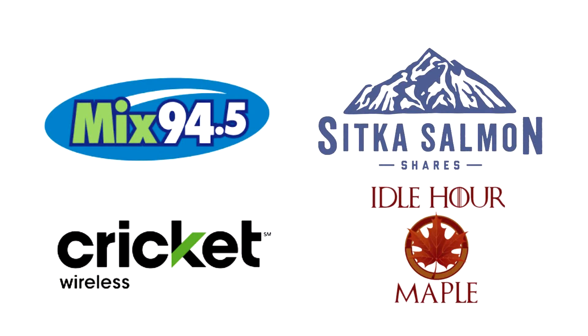So what are you waiting for? Get out of the house and stop by Market in the Square this Saturday to visit with our amazing vendors and stock up on their great products. We would like to say a special thank you to Mix 94.5, Sitka Salmon Chairs, Idle Hour Maple, and Cricut Wireless for helping make this season of Market in the Square possible.